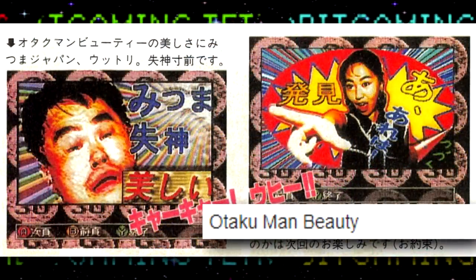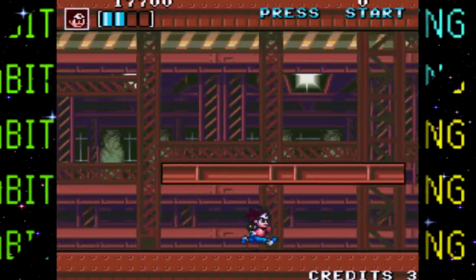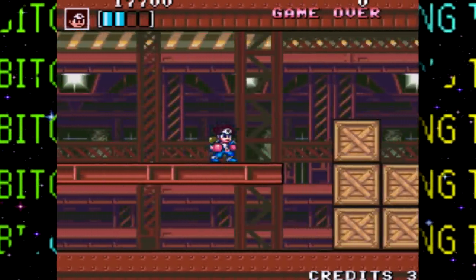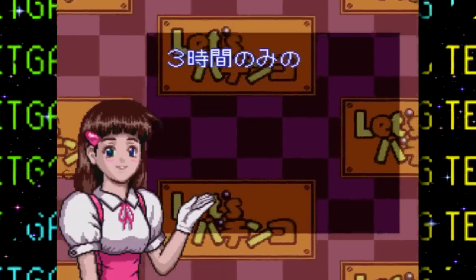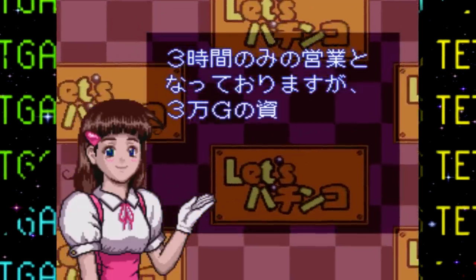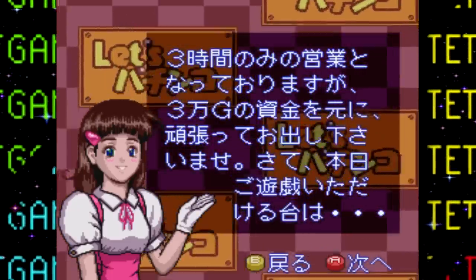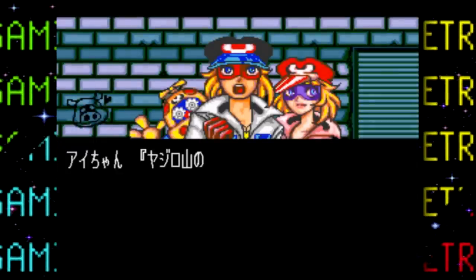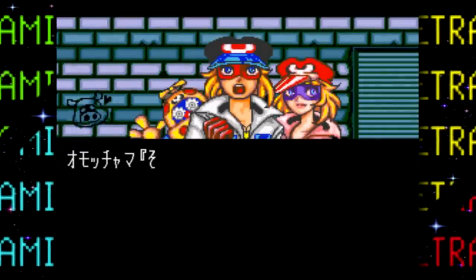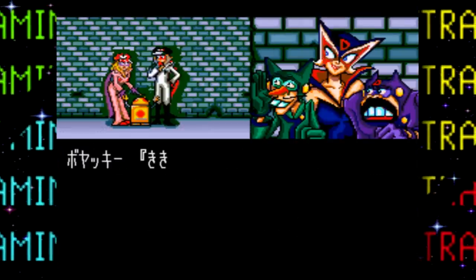As cool as the digital magazines and additional content was, I know most of you are probably more interested in the lost Zelda games than, let's say, the Otaku Man beauty magazine. So let's go through some of the games, which range from pretty cool and fun to Mahjong and Pachinko. As far as I could find, there were about 114 distinct games that were broadcast and available for download, with only a fraction still playable to this day. I'll only go over the games I thought were interesting and the ones I was able to understand how to play.